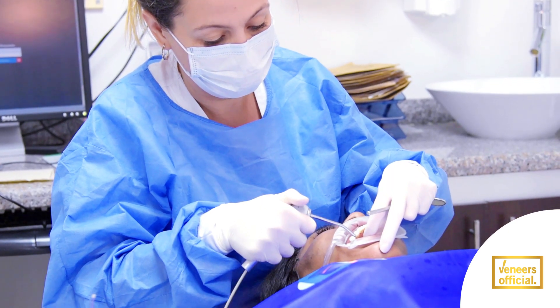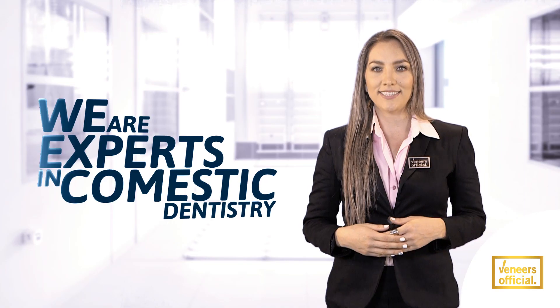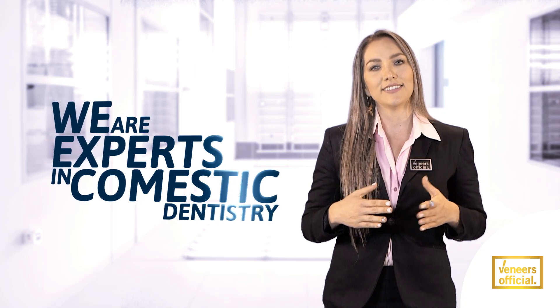Let us perfect your smile. We assist you with our team of professional experts in cosmetic dentistry and certified clinics in this procedure, handling from the easiest to the hardest cases in the field.